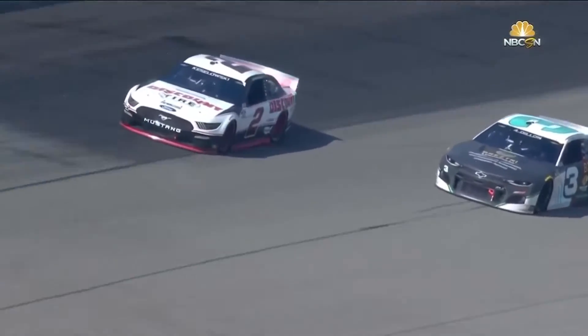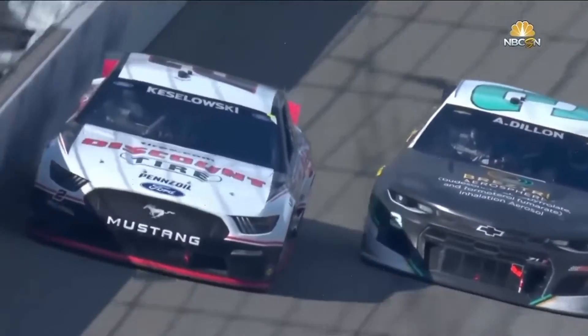Austin Dillon hit the wall hard after making contact with Brad Keselowski, ending his day. Tough luck for Austin Dillon, who was trying to fight his way into the playoffs after looking like he was going to have a very solid day. Let's take a look at the inside camera on Brad Keselowski off of turn four — side drafting, and that is a hard hit.